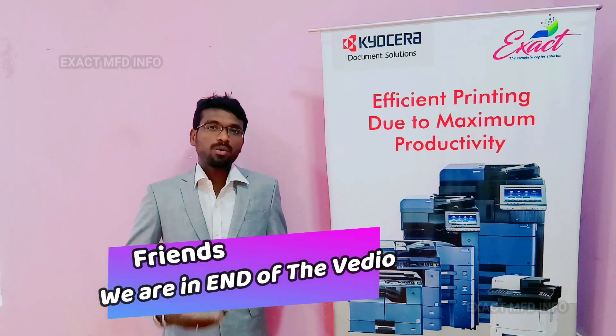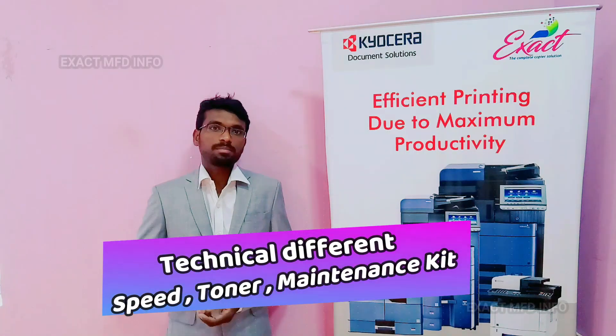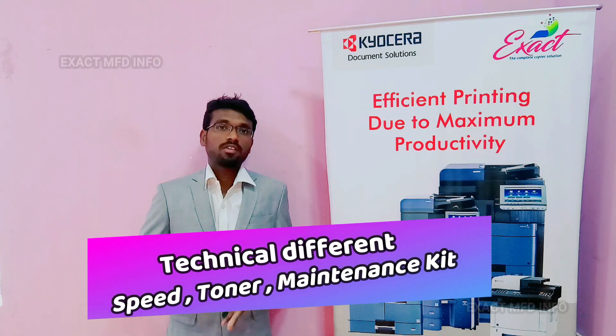Okay friends, we are at the end of the video. I have observed that the technical differences between these machines are speed, toner, maintenance kit, and software.